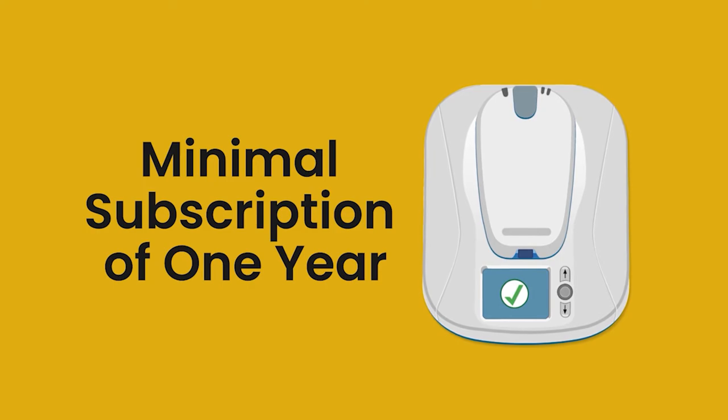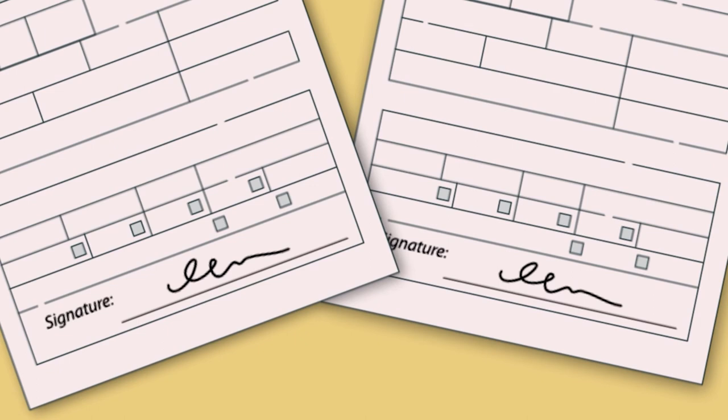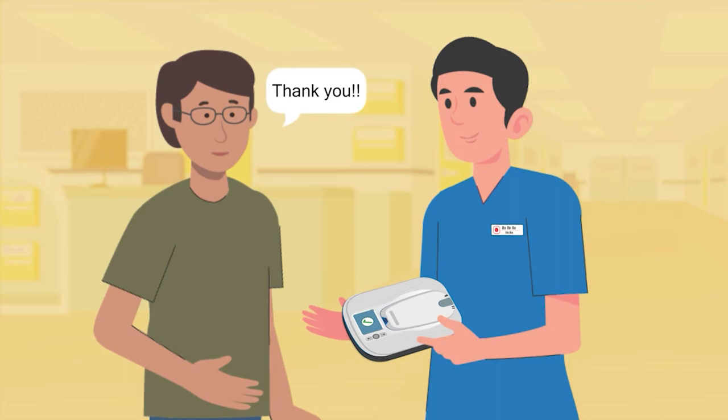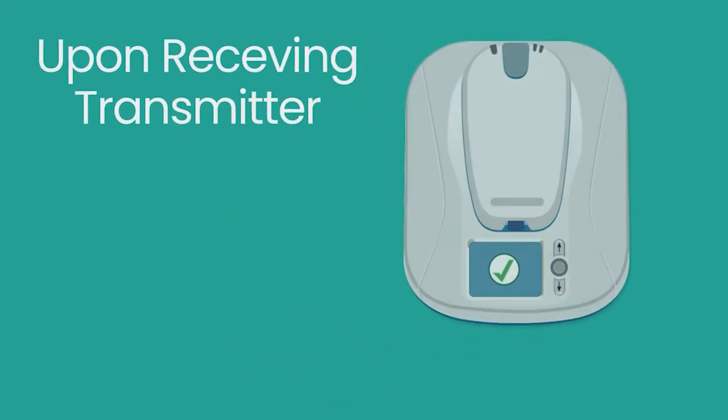Our cardiac device home monitoring service is chargeable and available for subscription for a minimum of one year. If you decide to subscribe, you will be given two forms to sign. We will then issue the transmitter to you at your next appointment, depending on stock availability. Once you have received the transmitter, you can test out the device at home.